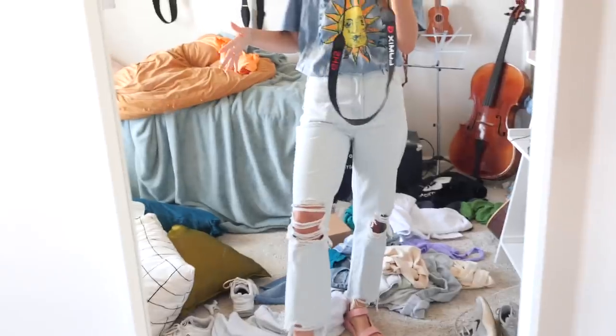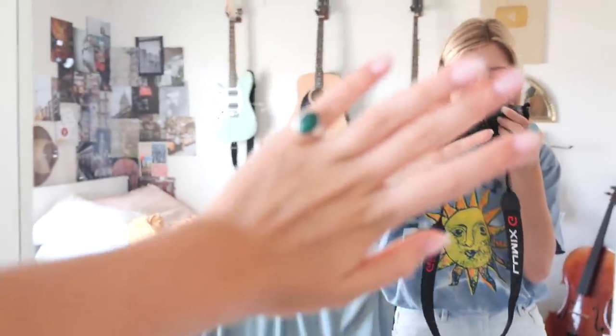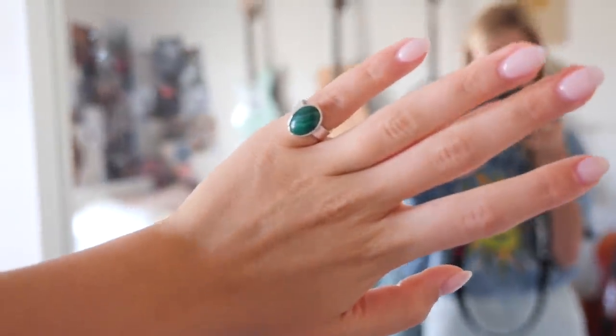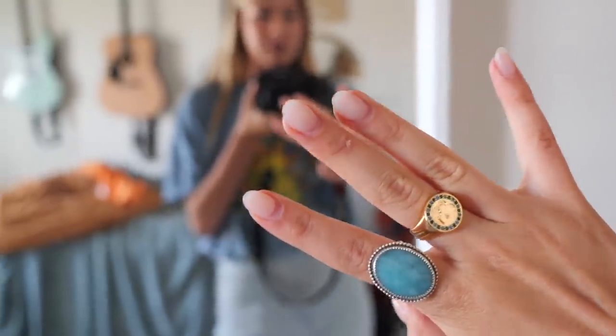Outfit of the day: I have this top from PacSun, and guess where the jeans are from - also PacSun. I'm wearing my waterproof Tevas; I've been wearing these so much lately because they're like as comfy as Crocs but not as ugly, which is debatable. I have some jewelry from Ava Jewels for my earrings, a ring I made, and one from the Ava Jewels x En Route collection. Let's go shopping!